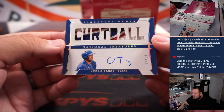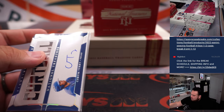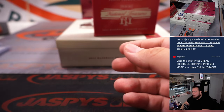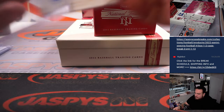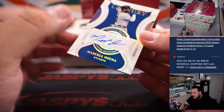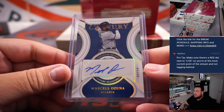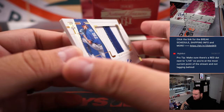We got four of ten — hurt ball Curtis Terry. Then we got a patch autograph of Framber Valdez for Houston, 10 of 10.